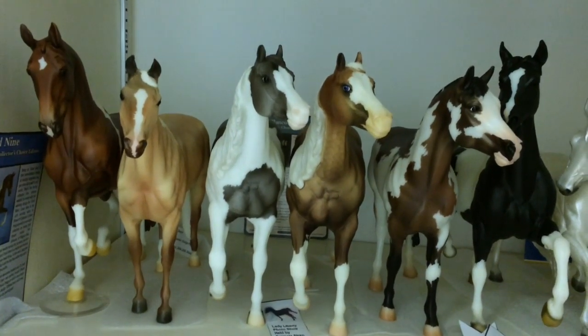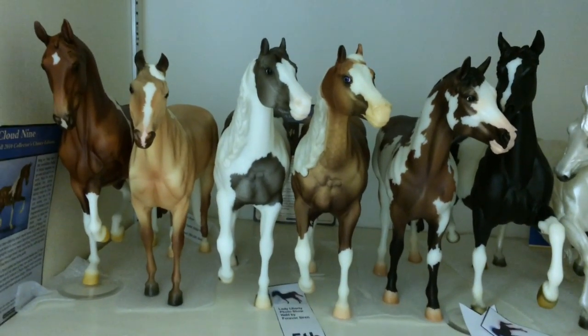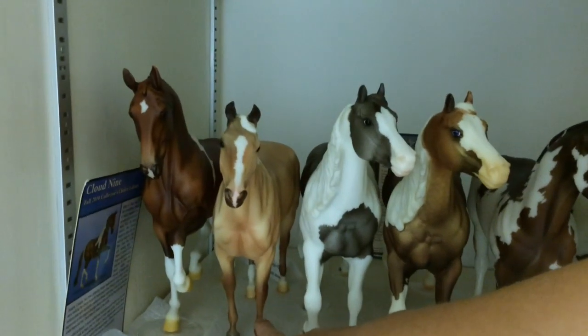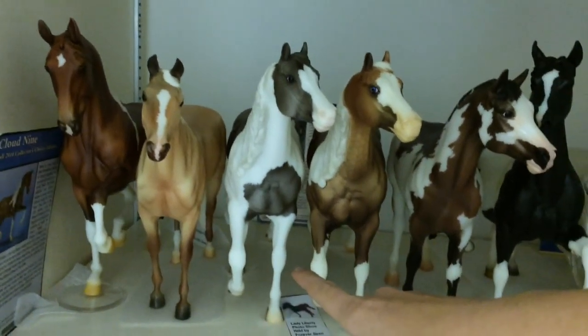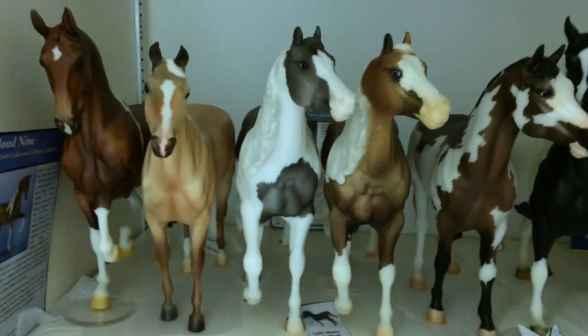On this third shelf from the top I have Cloud9. He was the Fall 2010 Collector's Choice Edition. Then I have Teddy — he was a Briarfest 2011 store special. This is Sierra Blanco. She was a Fall Collector's Edition; I'm not sure from what year, I'll have to check on that.